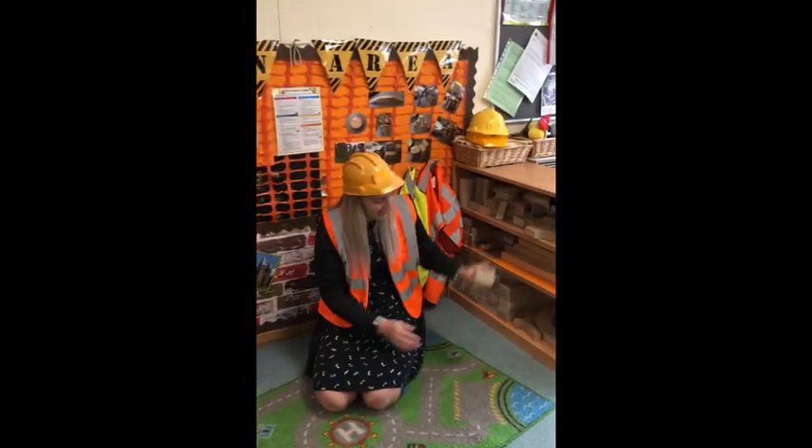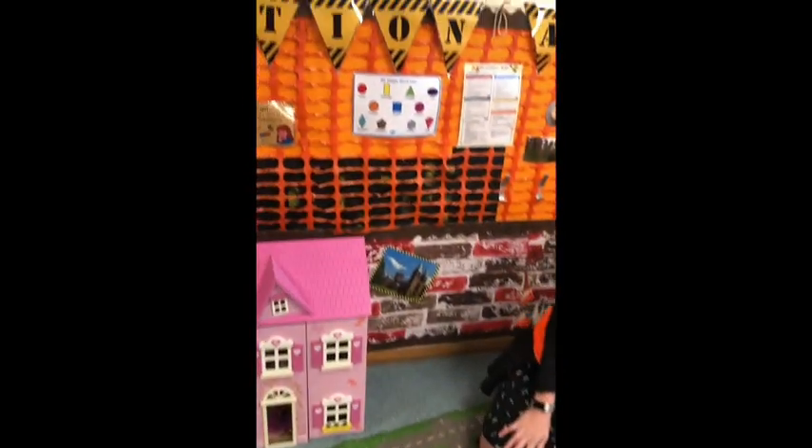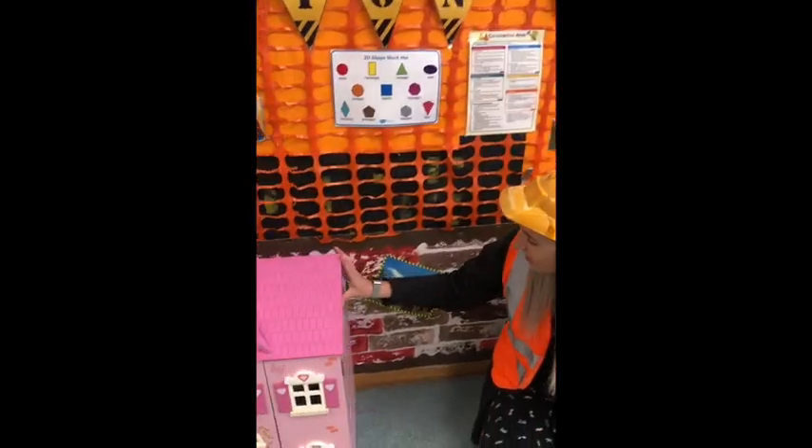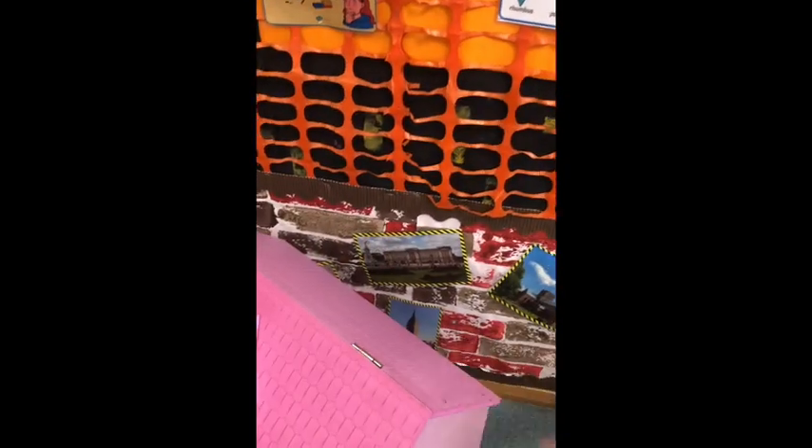Children can use their imagination over here and get really creative. We've got lots of pictures behind me and behind the doll's house showing what sort of things the children could build, and they go all the way along the back.